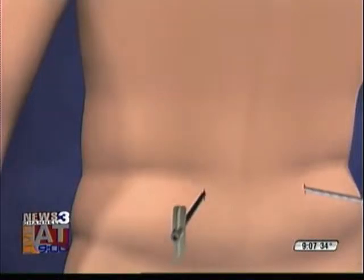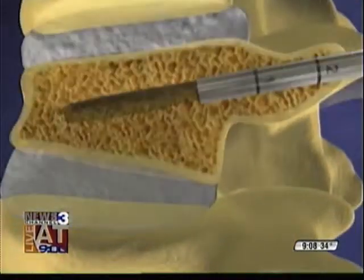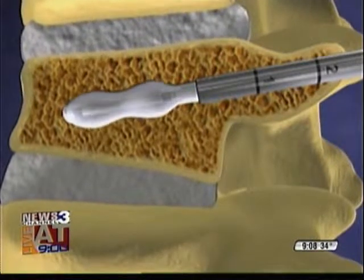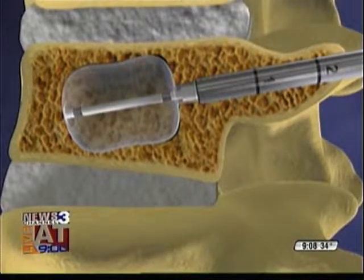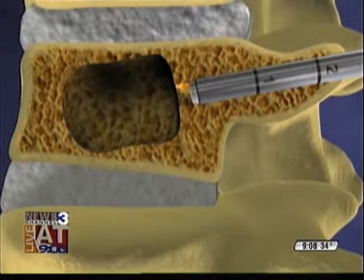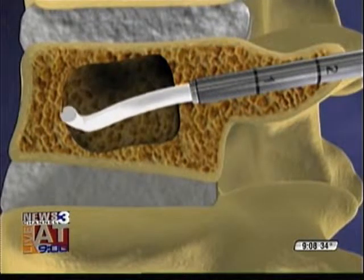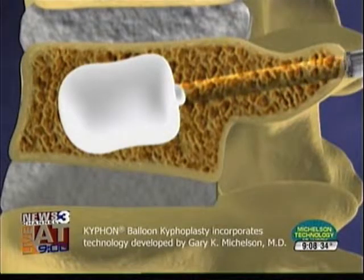In layman's terms, the procedure is essentially a one-day procedure. The patient comes in and undergoes about a 30-minute to one-hour procedure, done in the hospital on an outpatient basis. The technique involves placing special needles into the fractured spine, then using inflatable balloons to bring the spine into a more normal alignment, and then injection of bone cement to create an internal cast within the bone.